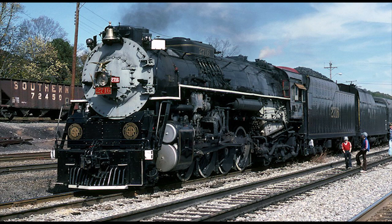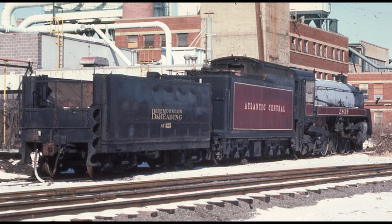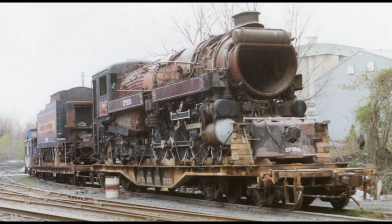That was until C&O 2716 was taken out of service in 1982 due to cracks in the engine's firebox. Back to the 2839: after its brief excursion life on the Southern, it was stored at the Blue Mountain and Reading Railroad before being placed in storage near Allentown, Pennsylvania. The BM&R did attempt to have the engine restored for use on their steam excursions, but the 2839 ultimately ended up being sold. After going through a number of different owners, it was shipped from Pennsylvania all the way out to Sylmar, California, where it became part of the Nethercutt Collection.